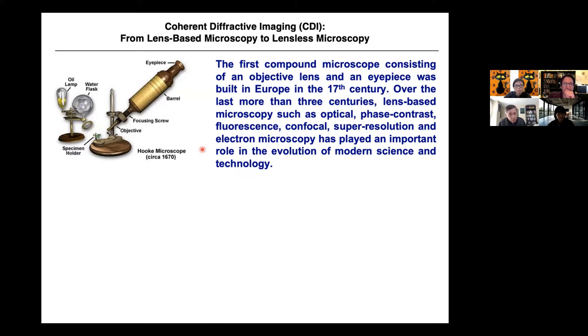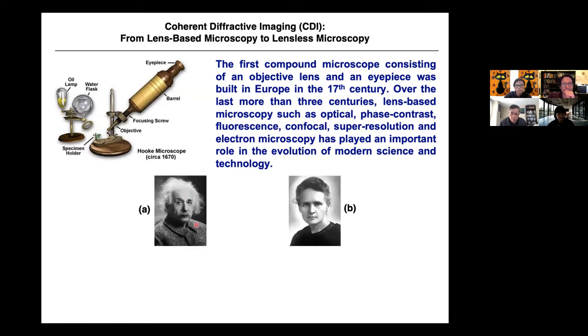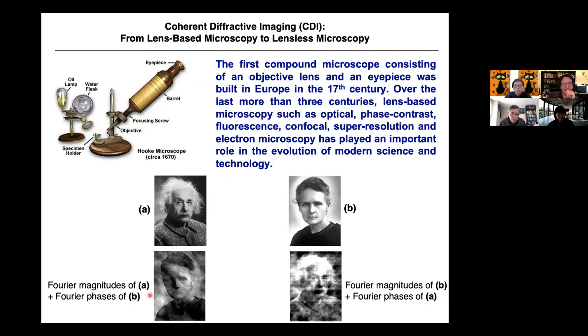You can just measure the diffraction pattern or scattering pattern. One of my former students did a very interesting experiment. She took two images of the same size and grayscale, then took a Fourier transform of both, getting magnitude and phase. She switched the phases — combining the magnitude of one with the phase of the other — and did an inverse Fourier transform. The result looked like image B because the phase information came from B. This shows that our eyes are more sensitive to phase. Even with completely wrong magnitude, if we can collect the phase information, we'll still be able to recognize the image.